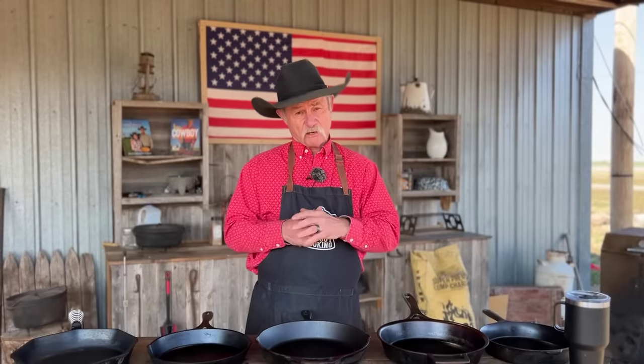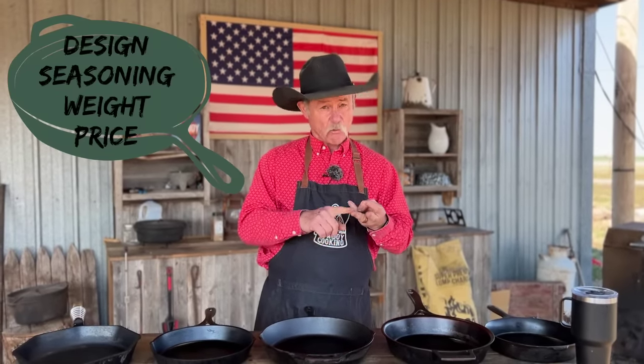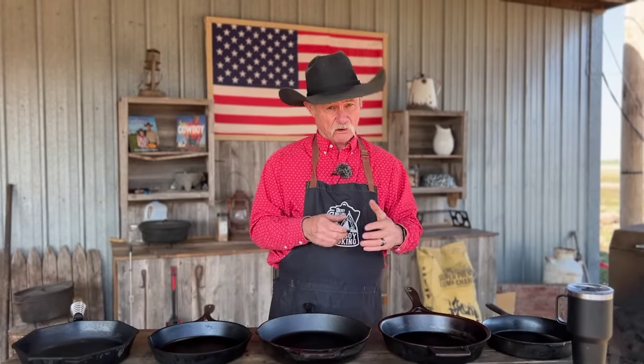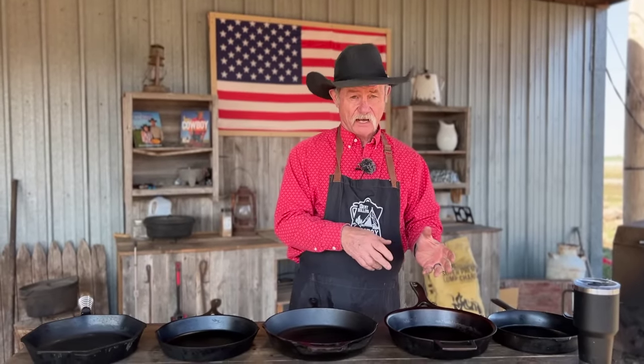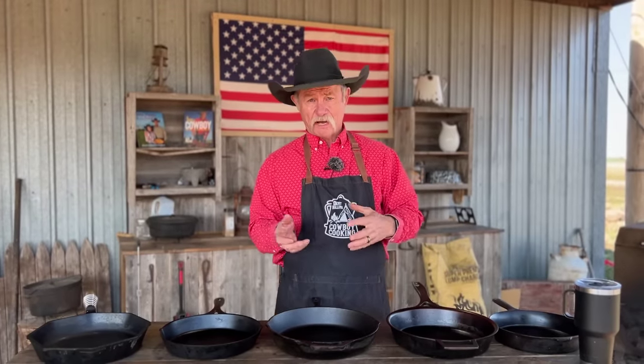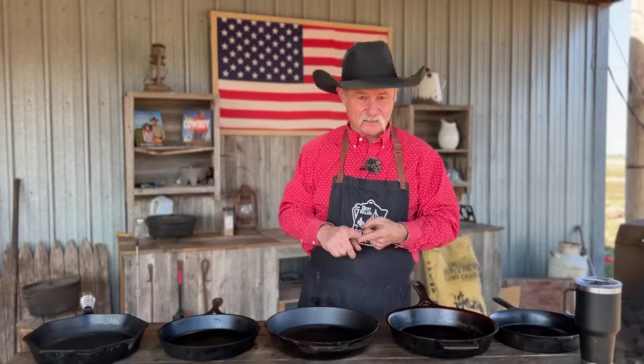The categories we're going to be discussing today are design, seasoning, weight, and price. Y'all have seen me use a lot of old cast iron — still my favorite pieces are Wagners and Griswolds. But we need to talk about what's readily available that you can buy today new. These are all companies that are made in America, and that's the number one thing we stand for. So let's jump right into design.